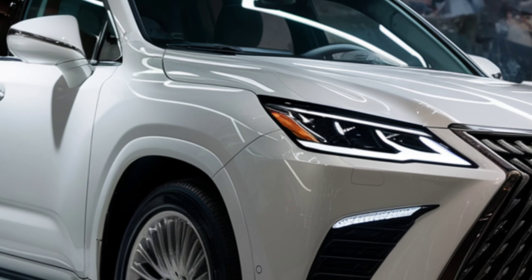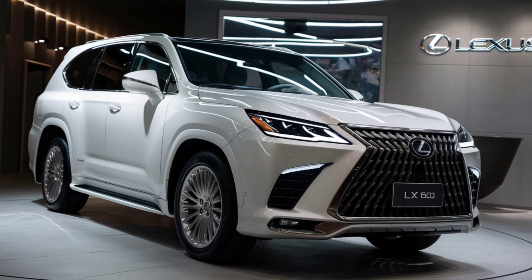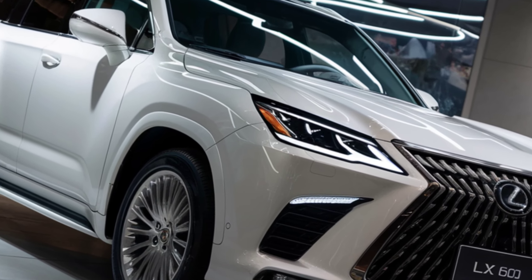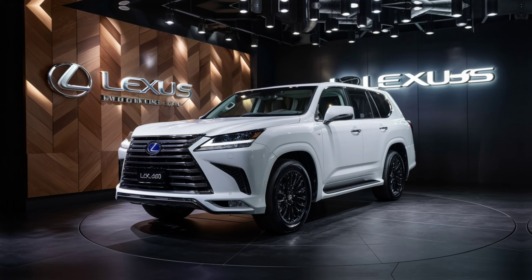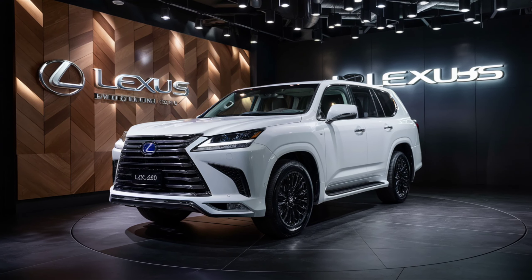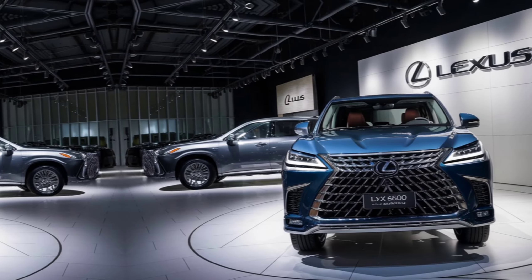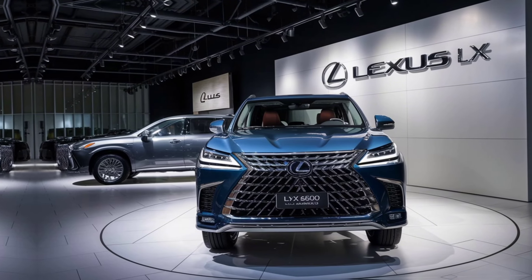First up, let's talk about the design. The 2025 Lexus LX600 boasts a bold and commanding presence. Its updated spindle grille is more prominent than ever, flanked by sleek LED headlights that give it an aggressive yet elegant look. The sculpted body lines and chrome accents add a touch of sophistication, making it a true head-turner on the road.